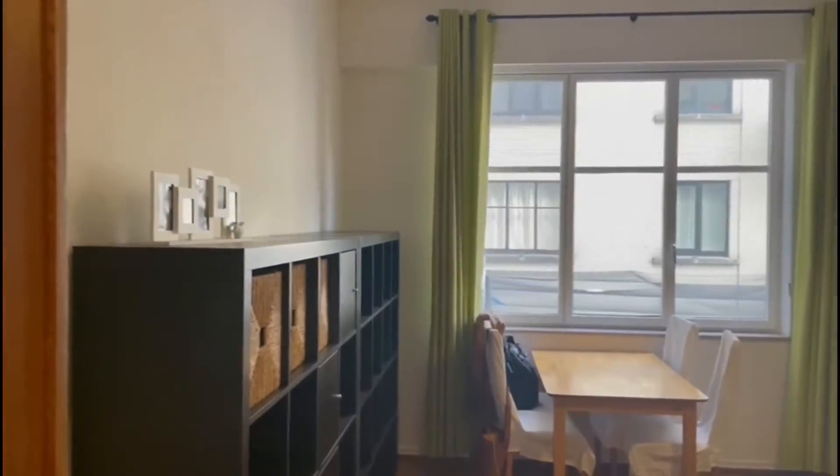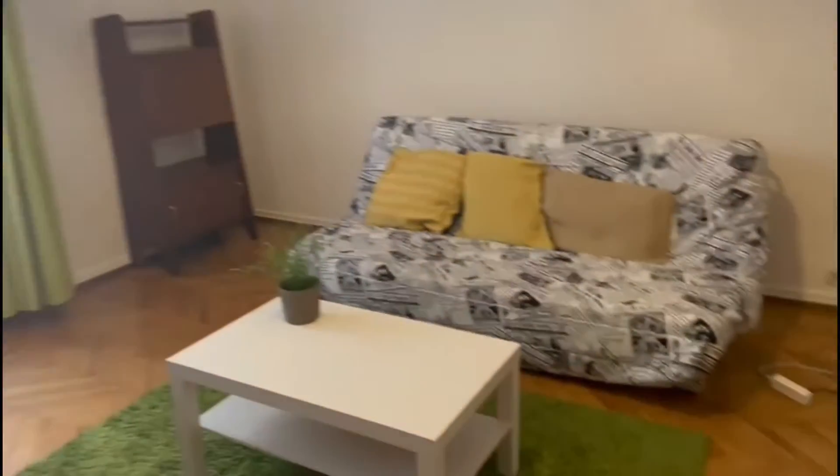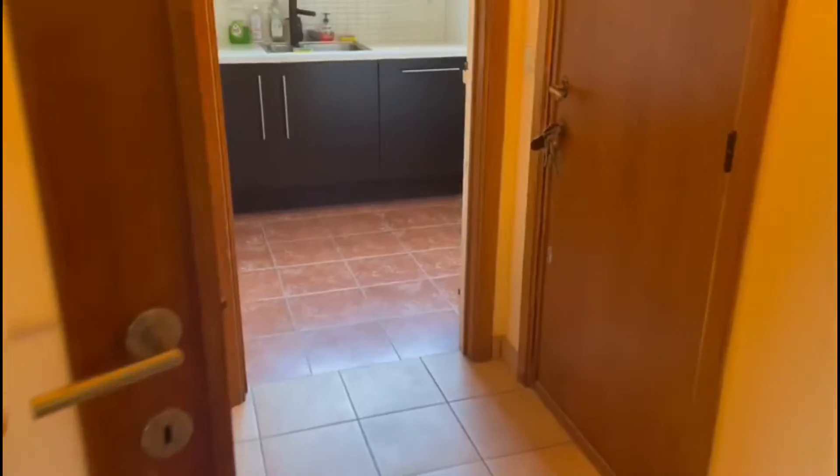You have some shelving, a dining table with the chairs, and the couch, and you also have a desk if you need to work in the living room. It's pretty spacious, and you have everything you need.